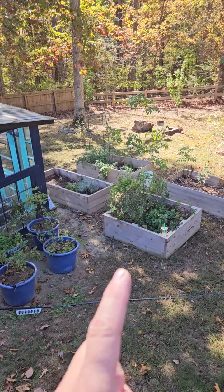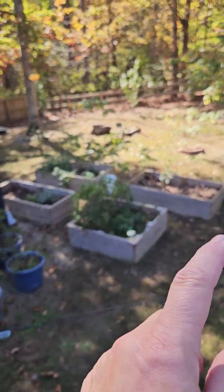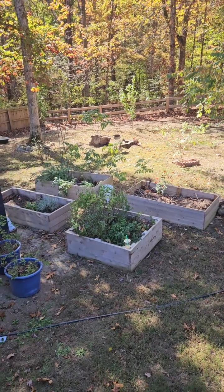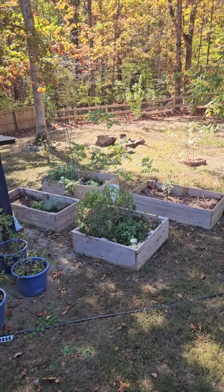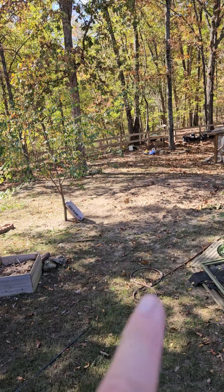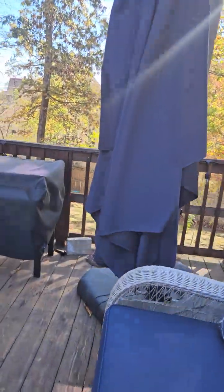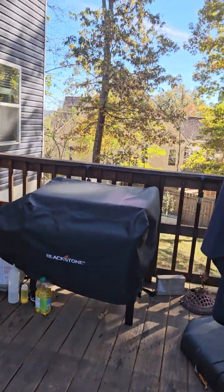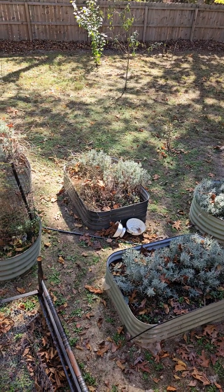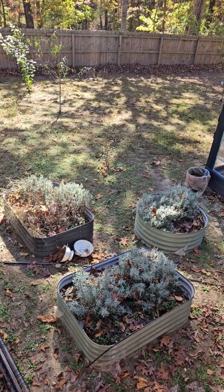The thicker cedar we got from a guy up on Signal Mountain who has a mill. The thinner ones I got at Home Depot or Lowe's — basically cedar fence strips. I have to clean those beds out, fill them up with dirt, and get them ready for spring. My son just tore down the old eight-by-eight chicken house and coop. Over here I've also built a couple of different garden beds — these metal ones are filled with my lavender, because we have the coffee trailer and we make our own lavender syrup, so I literally have about 41 lavender plants.